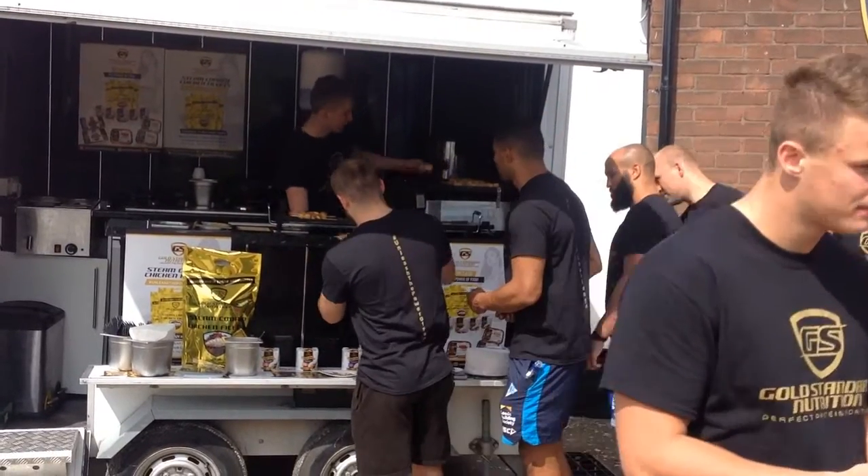I've had an ostrich burger, I've had the chicken, and I've already tried the Pots of Gold — these little things here, they're really good. It's convenient, it tells you exactly on the side what you're putting in your body, and you can create your diet around them, so it's good.